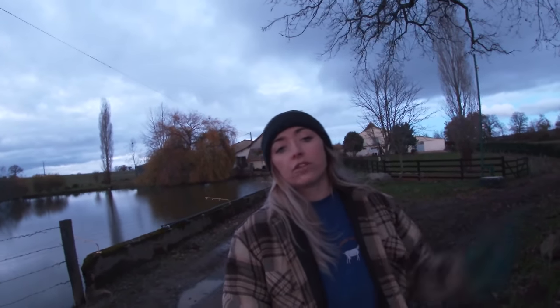Hello and welcome back to another episode of farming life at La Forge. For those of you who are new here, my name is Laura and this channel is all about our farming lives here in France.